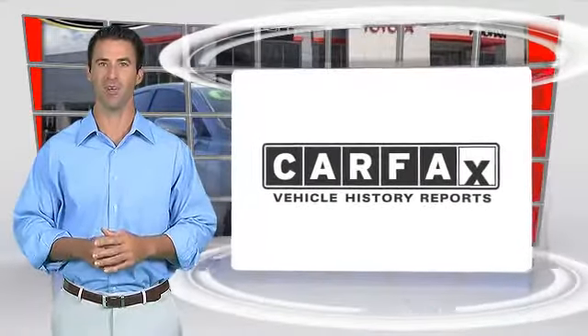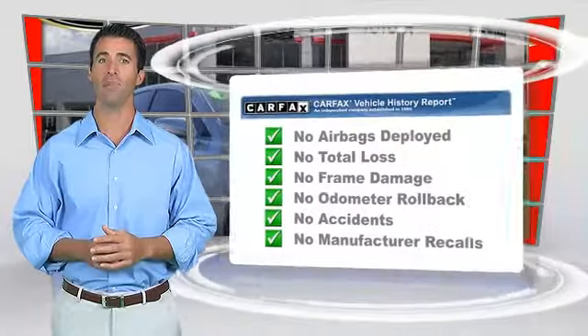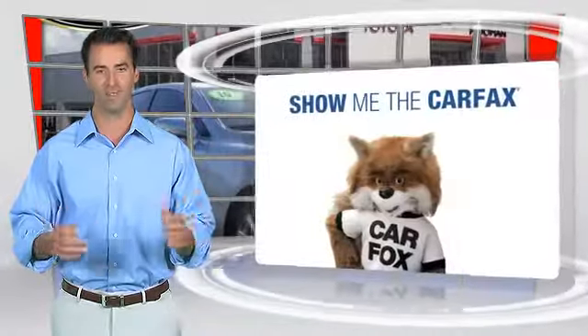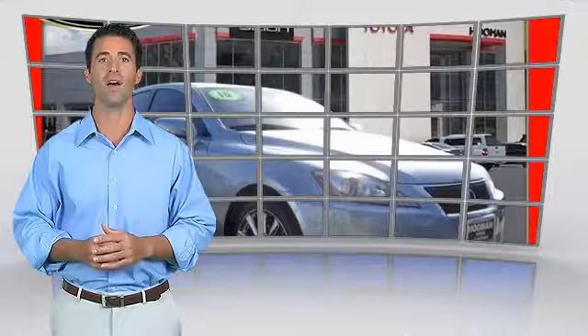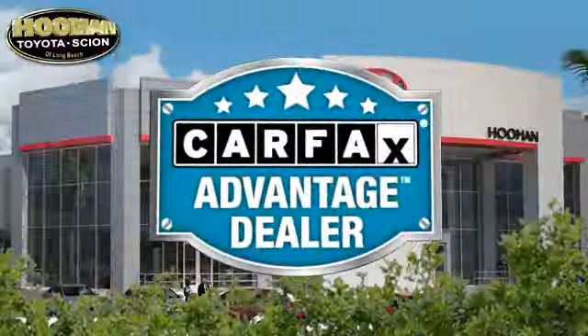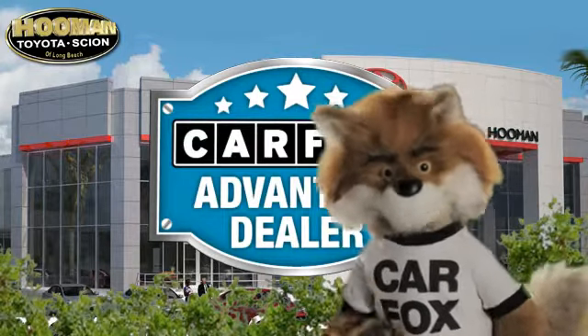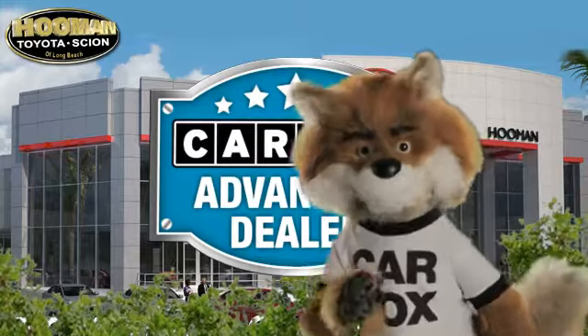Here's another high-quality vehicle with the Carfax Vehicle History Report. Be sure to find a complimentary copy of this report online or contact the dealership. This vehicle qualifies for the Carfax buyback guarantee. Just say, show me the Carfax at Hooman Toyota, a Carfax Advantage dealer.